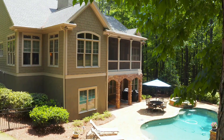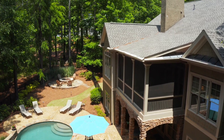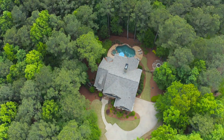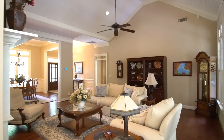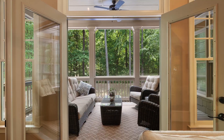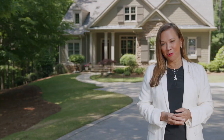This home offers the best of the best in outdoor living with a beautiful pool, a fire pit, and over an acre of privacy. The home offers four bedrooms, an office, a beautiful dining room, an open kitchen, a breakfast area, and a wonderful porch so that you can enjoy the peace and tranquility of this wonderful property.